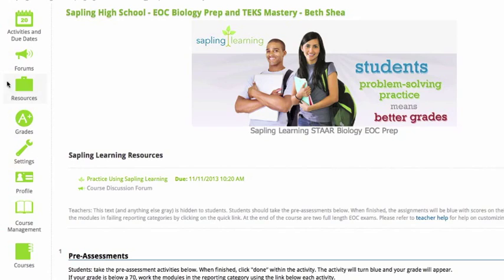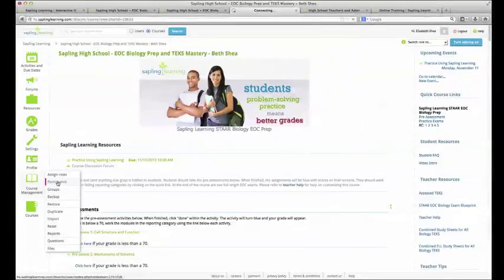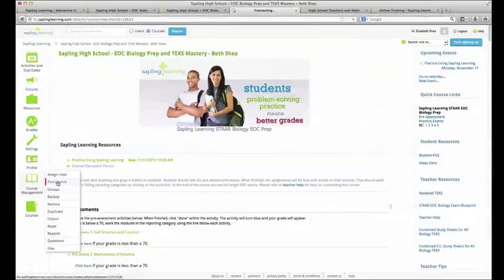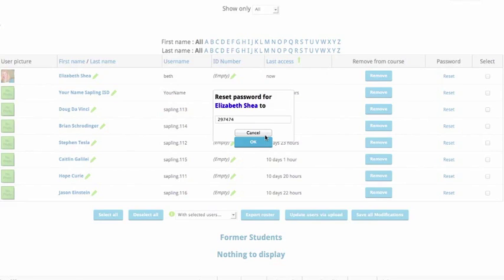Another helpful tool on the left-hand side is Course Management. If you hover over Course Management and click on Participants, you're going to see all of the students enrolled in your class — their names, usernames, and when they last accessed the course. You could even remove a student from your course here if a student drops. You can also reset a student's password here on the fly — it defaults to a default password, but you can edit that to be whatever you'd like. If you'd rather your Tech TA did this for you, they'd be happy to remove students or reset passwords.